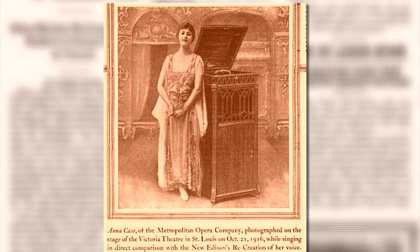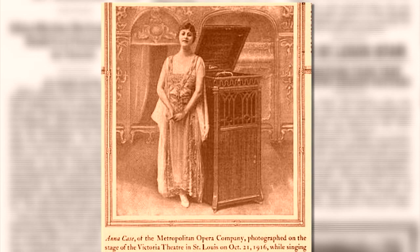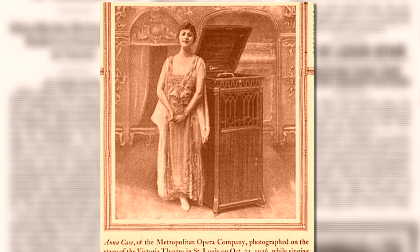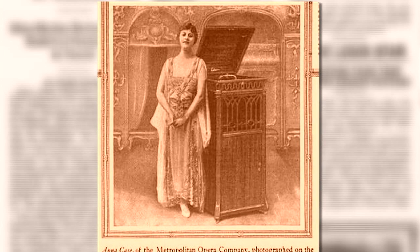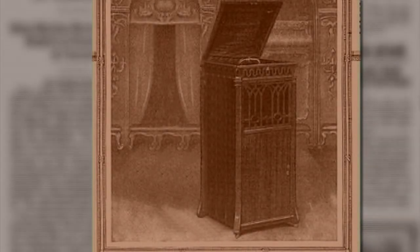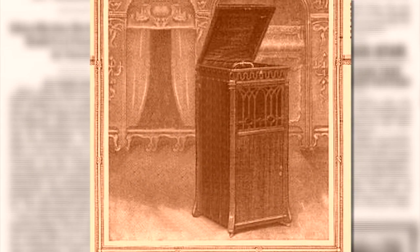It was this big promotional event, and they were doing these all across the country. The concept of the Tone Test was to sell Edison's diamond disc recording system. A vocalist would take the stage and sing alongside Edison's device recording her voice. All of a sudden, all the lights go out — and the singer would be gone, the stage empty, but for Edison's amazing invention.